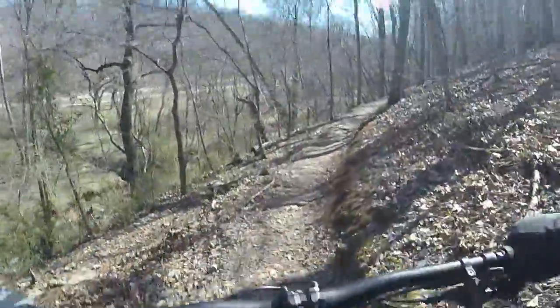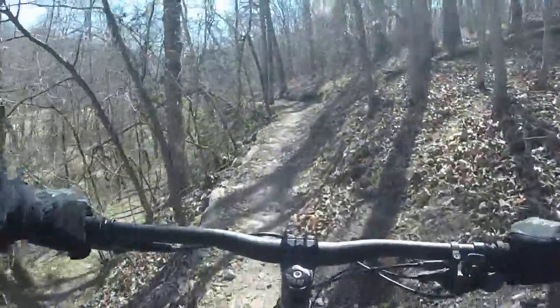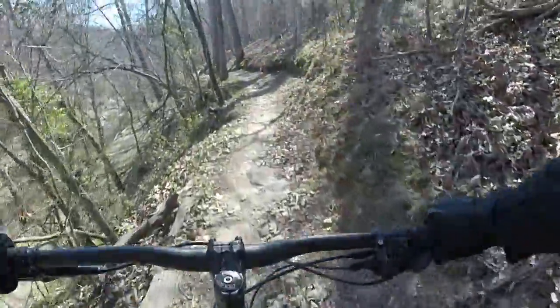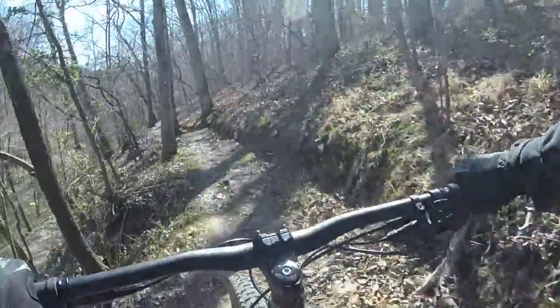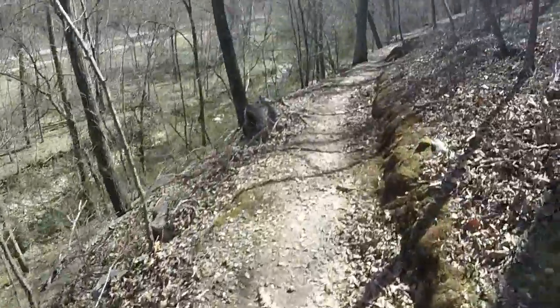Based on this one, you kind of get some fun, and hopefully you guys can see the view down there. Trying to pay attention here. Turn my body a little bit that way.